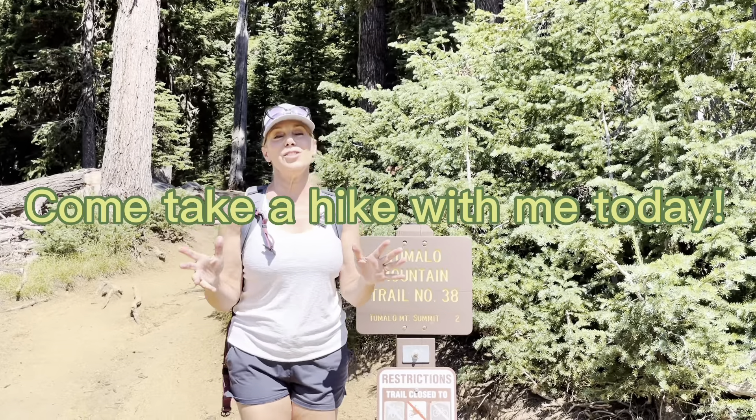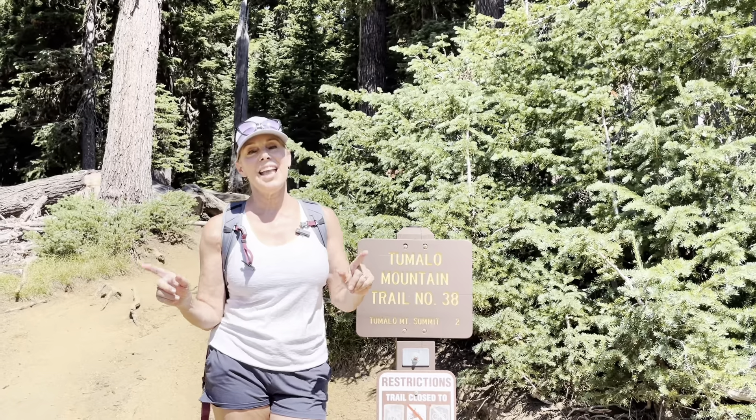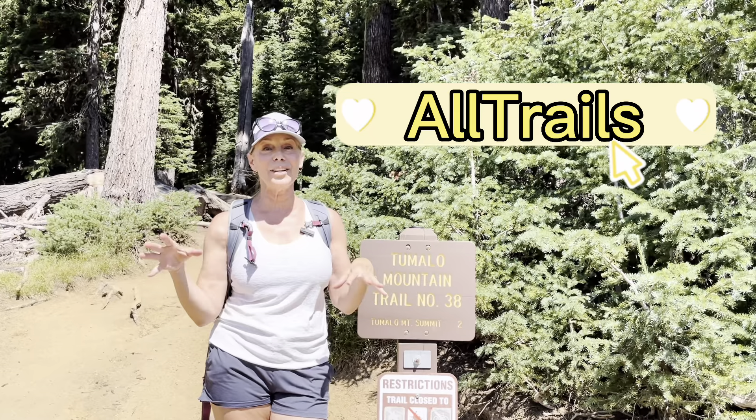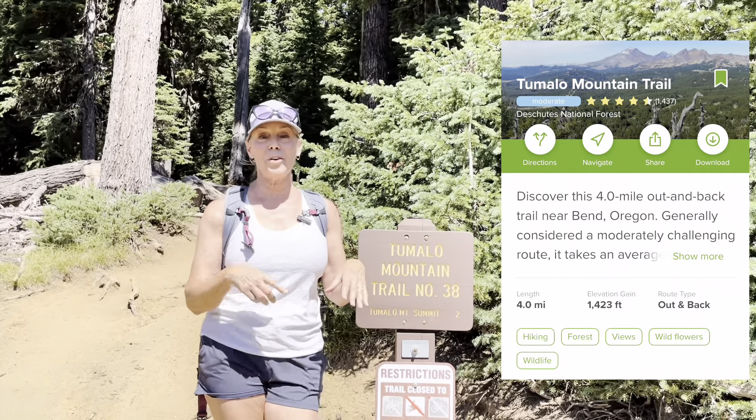One of my very favorite things to do in the summertime in Central Oregon is hike some trails. If you go on to AllTrails.com, you're going to be able to see all the trails that are available up here in Central Oregon. It's one of my favorite apps — you can download it on your phone.